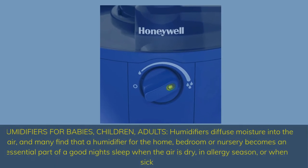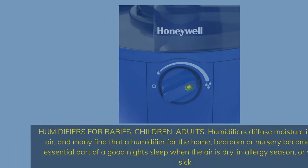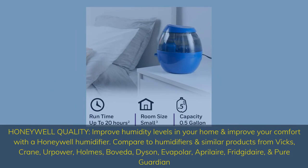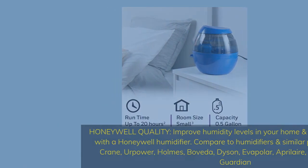Humidifiers for babies, children, and adults. Humidifiers diffuse moisture into the air, and many find that a humidifier for the home, bedroom, or nursery becomes an essential part of a good night's sleep — when the air is dry, in allergy season, or when sick. Improve humidity levels and your comfort with the Honeywell humidifier, compared to similar products from Vicks, Crane, Powerhome, Evapolar, Dyson, AprilAire, Frigidaire, and Pure Guardian.